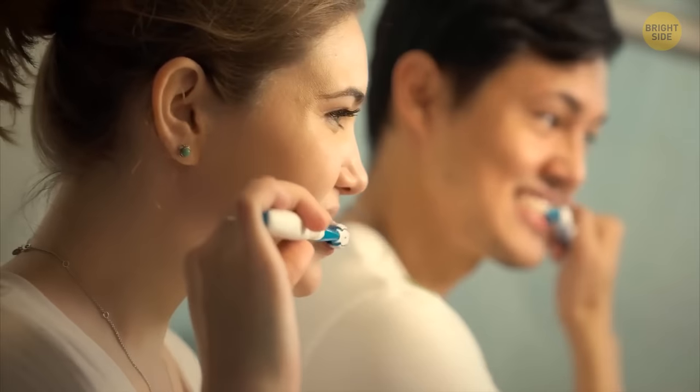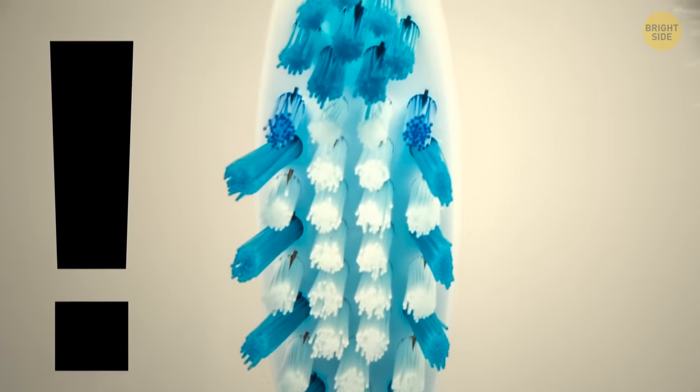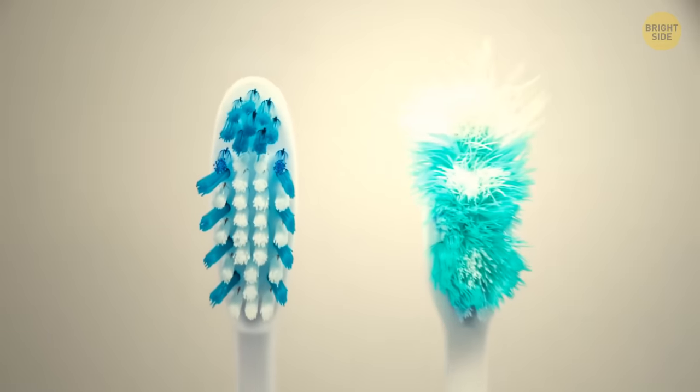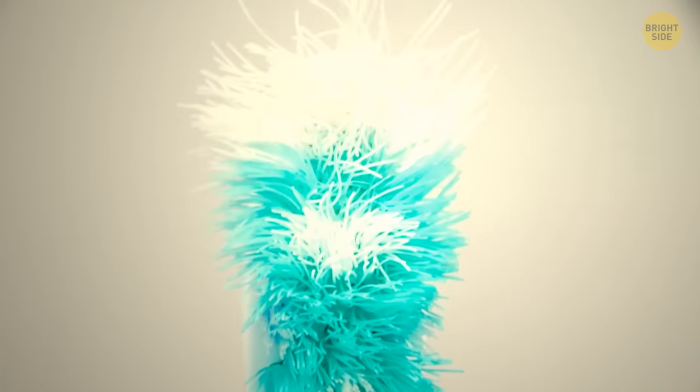When you brush your teeth, you might have noticed your toothbrush has blue bristles — they're not just for show. They're there to tell you when it might be time to switch toothbrushes. These bristles lose their strength and color when the brush has been worn down, letting you know it's time to get rid of it.